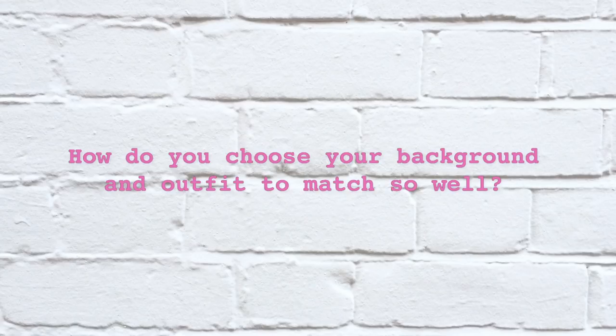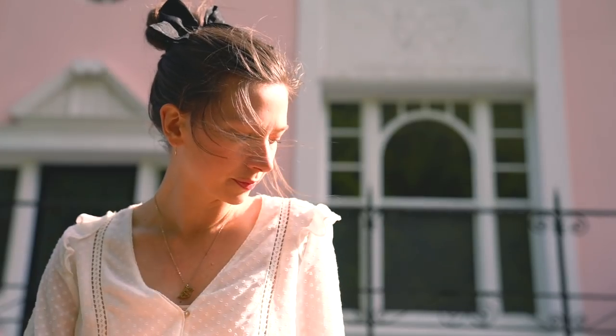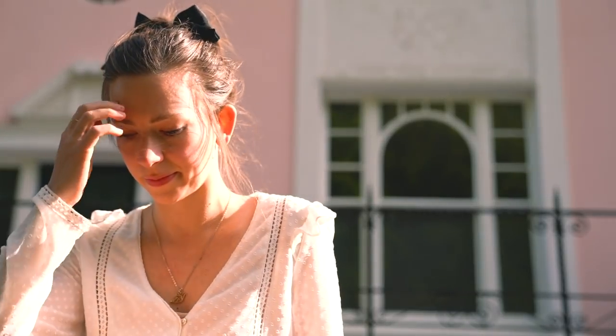How do you choose your background and outfit to match? I often plan the locations I'm going to take my photos beforehand, so I know what kind of colors will be there. And then I usually take that into consideration. I also usually wear quite neutral color tones in my outfits, so they'll fit most backgrounds.